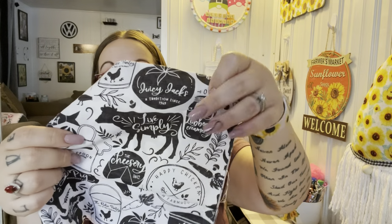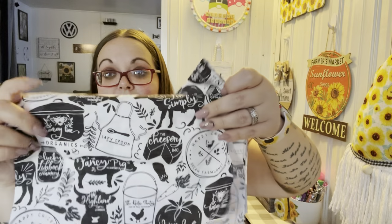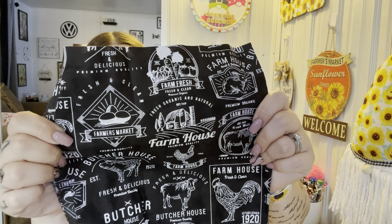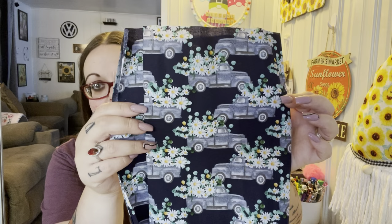The farmhouse fabric has a mason jar, a bucket, a crock pot looking thing, a carrot, an eggplant — it's just so cute. I also got one that says 'Farmhouse Fresh and Clean' with farmer's market and other text. Then the last fabric I got is nautical — but I had to get this one with the blue truck and flowers. It's so pretty; I'm going to make a couple of trivets out of that one.